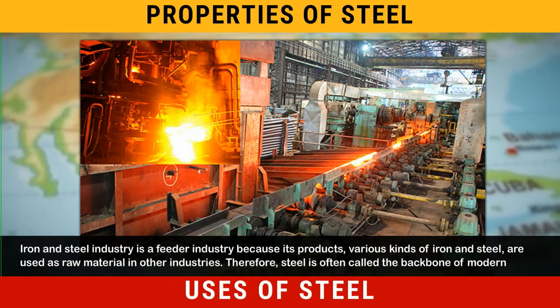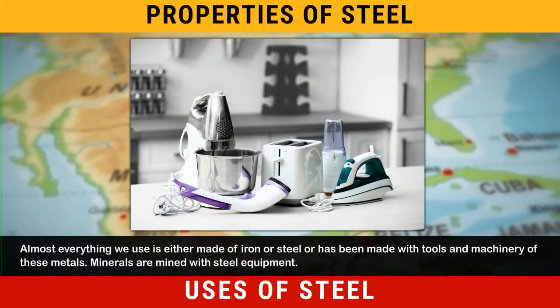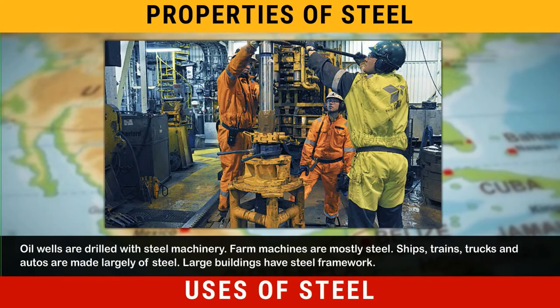Therefore, steel is often called the backbone of modern industry. Almost everything we use is either made of iron or steel, or has been made with tools and machinery of these metals. Minerals are mined with steel equipment, and oil wells are drilled with steel machinery.